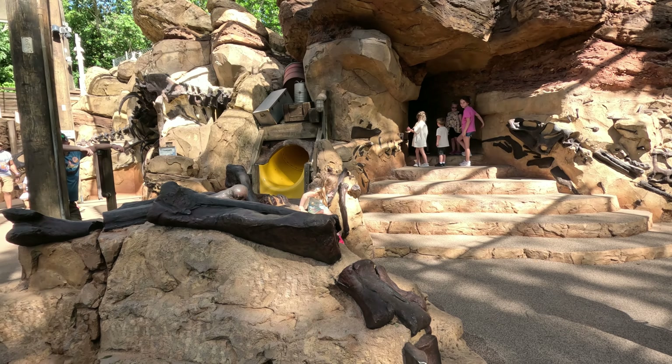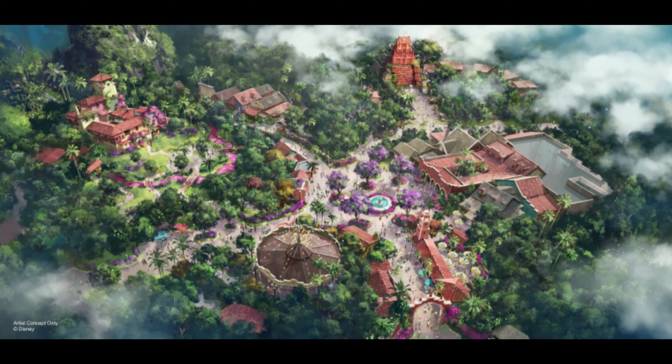Here are the changes coming to DinoLand. The concept art was shared at D23 in 2023. The land they shared was called Tropical Americas and could include experiences inspired by Indiana Jones, Coco, and Encanto. We haven't gotten much confirmation yet, but Disney executives did share they are planning to go all in for this expansion. I can't wait — it's going to be gorgeous.